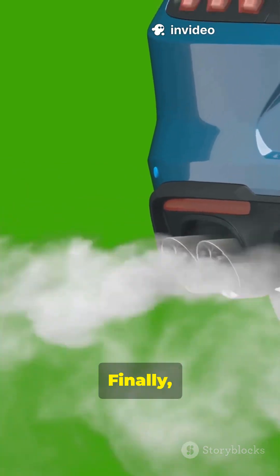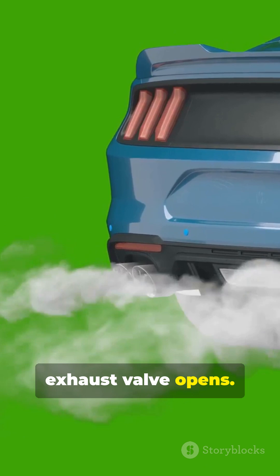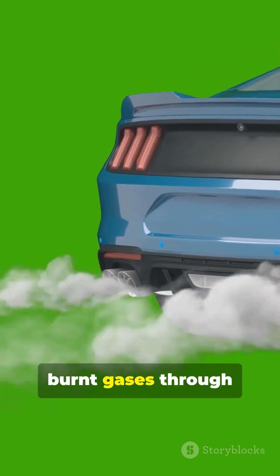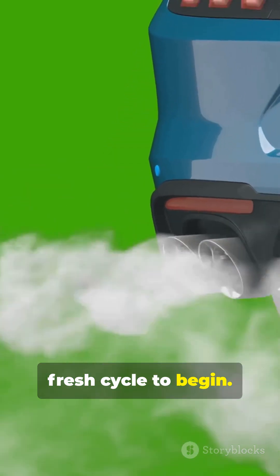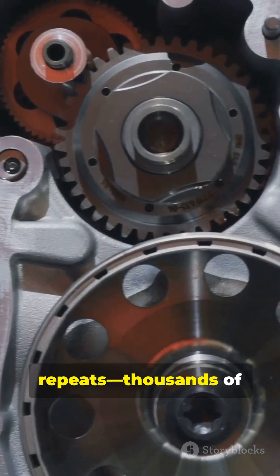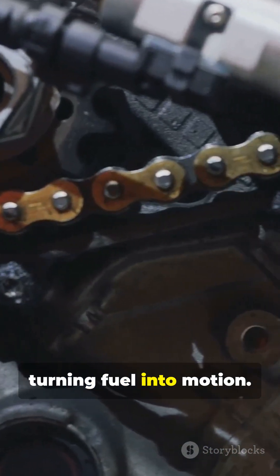Exhaust stroke. Finally, the piston moves upward again, but this time the exhaust valve opens. This pushes out the burnt gases through the exhaust pipe, making room for a fresh cycle to begin — and then it repeats thousands of times per minute. That's how your engine keeps running, turning fuel into motion.